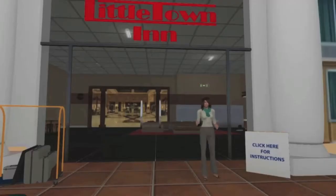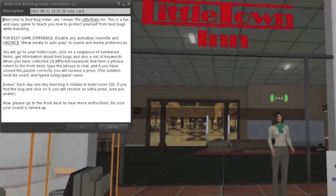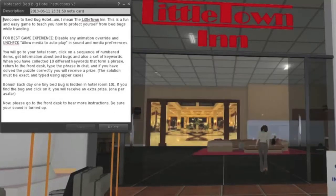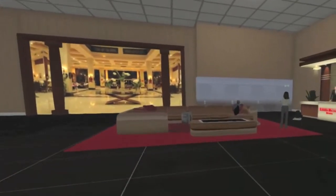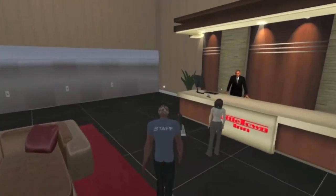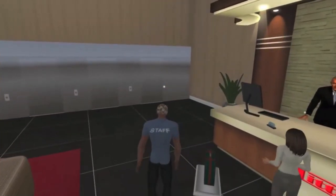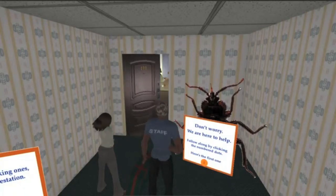Bed bugs can lurk in any hotel room. This fun educational game can help people learn how to protect themselves from bed bugs while traveling. The lavish lobby is a fun place to hang out and visit with your friends. A giant-sized bed bug tells you not to worry and sends you to the bathroom to put your luggage in the tub.